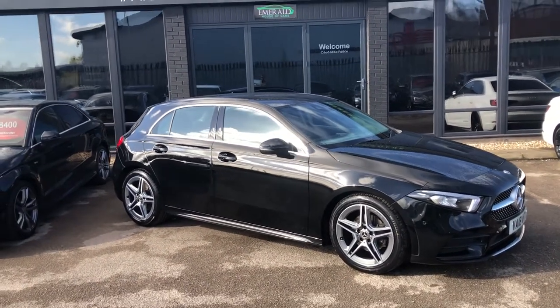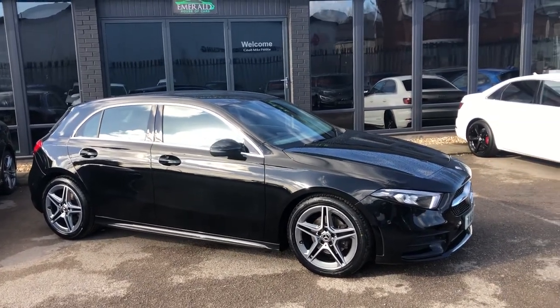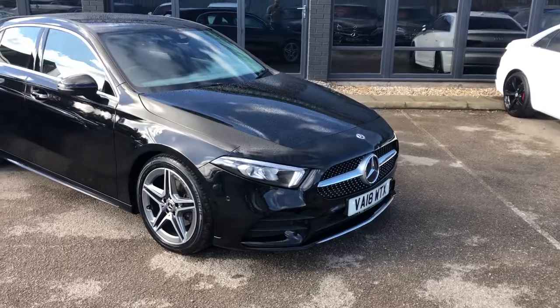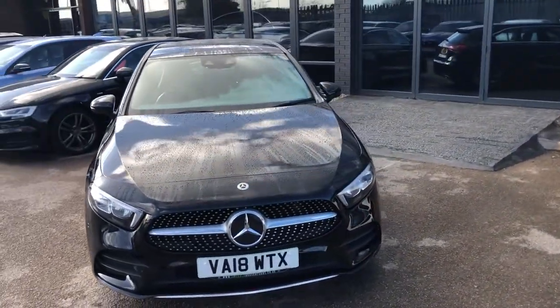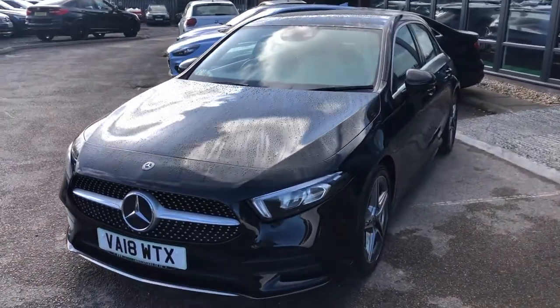The new A-Class is synonymous with great styling. It's got softer lines, but it looks a bit more aggressive, and it's got possibly one of the best interiors on any car in history. I'm not here to just talk about it — I'm here to walk around it and show you all the tips, tricks, features, and all the reasons why you should consider this as your next car.